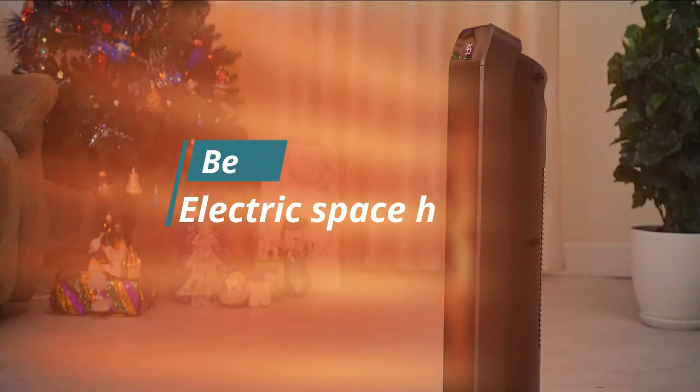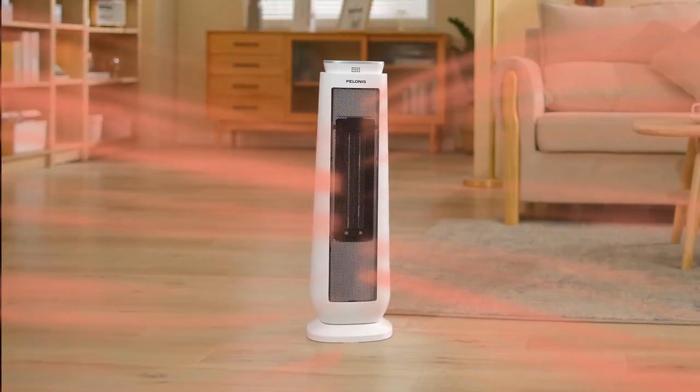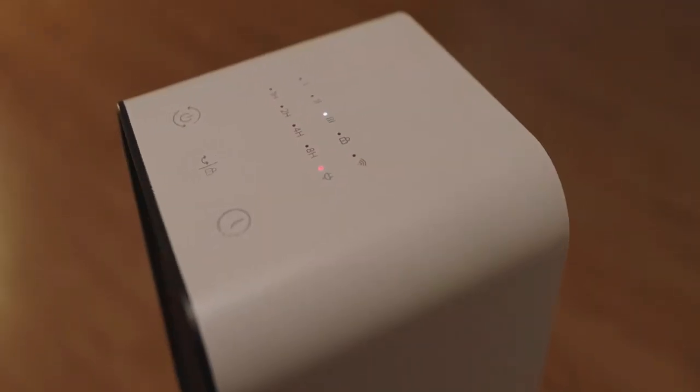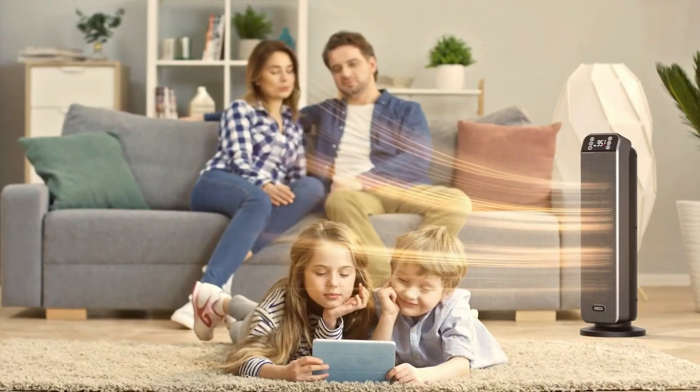Hello and welcome to another new video of the best electric space heaters on the market. If you're looking to keep warm and cozy during the colder months, an electric space heater can be a great investment. There are many factors to consider when choosing one, including size, power, and features. We've researched and tested a variety of models to bring you our top picks.